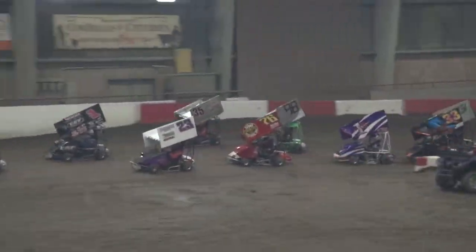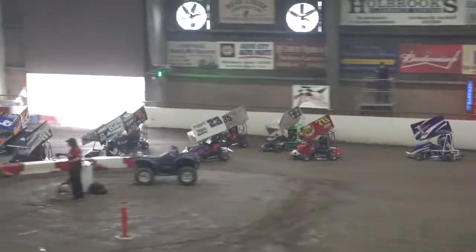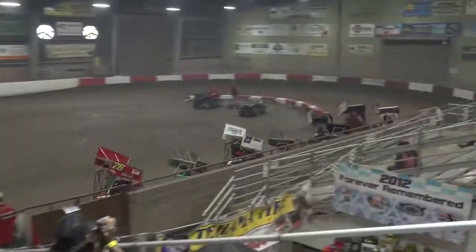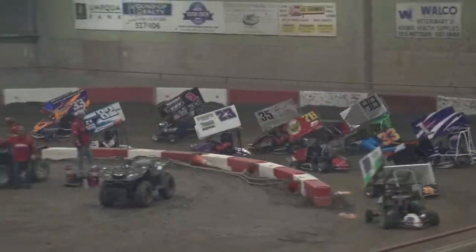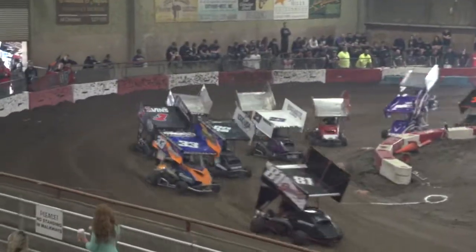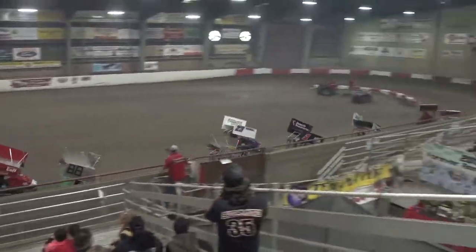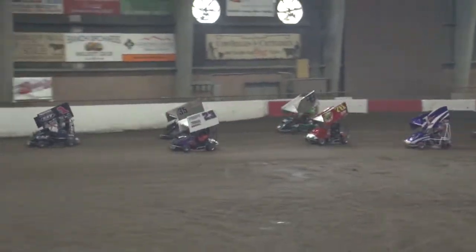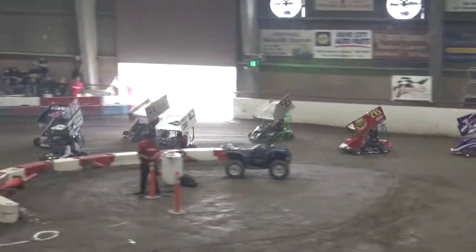Here comes Tommy Brown, takes back that second spot from Dane Amick's. Here comes Tanner Corson in that 88 car. He's up in the seventh spot — he needs to pick up one more position if he wants any help to get into the feature tonight. But Kyle Auburn in that 76, not giving it to him easy.